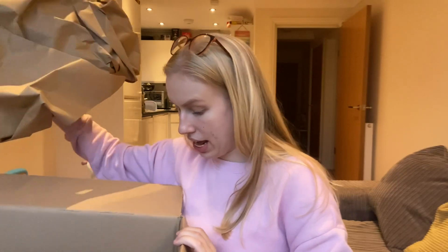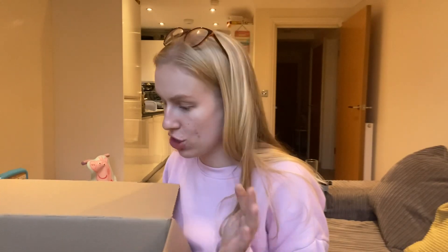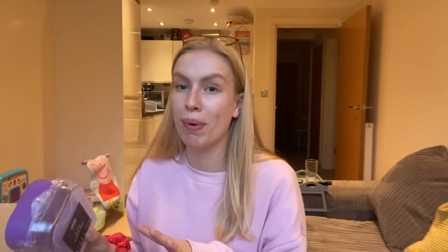Do you ever do an online shop and almost forget what you actually bought? I feel like it's really easy when you're just clicking through everything. Right, let's get into it! I'm just going to randomly pick things out and show you. A lot of the stuff I got was like a pound or just over, because I wanted to get as much as I could to show you how much value you can get.